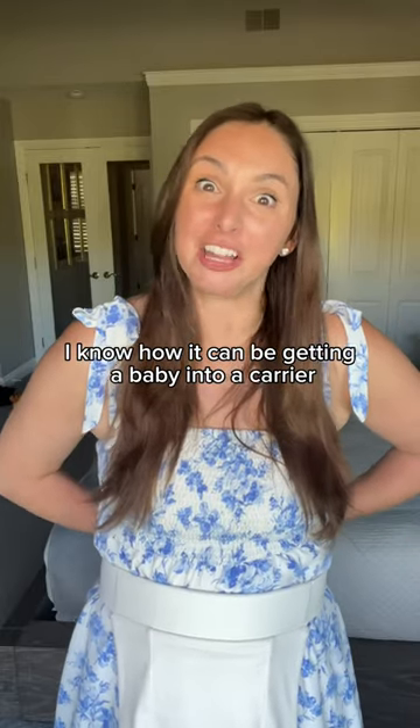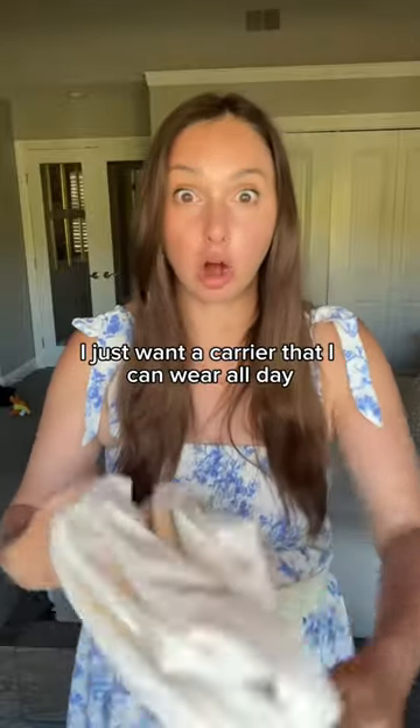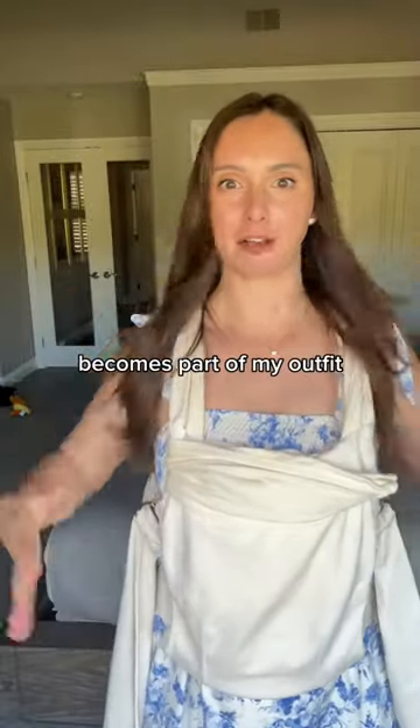I know how it can be getting the kid into a carrier. You've got to kind of commit to it, right? I just want a carrier that I can wear all day, but I can just slip the baby in and out of it. So I found this one, and I just wear it all day so it becomes part of my outfit.